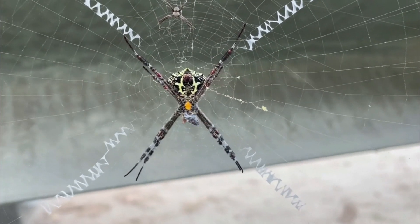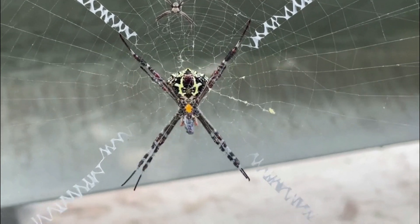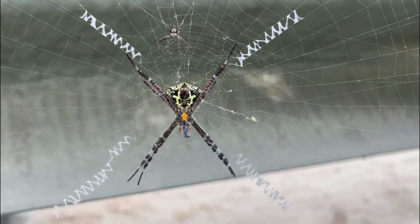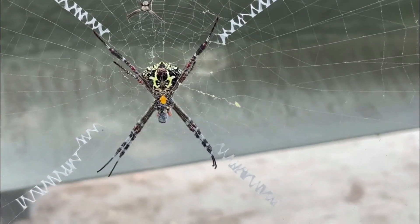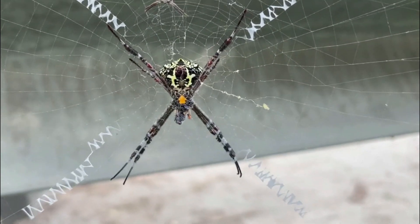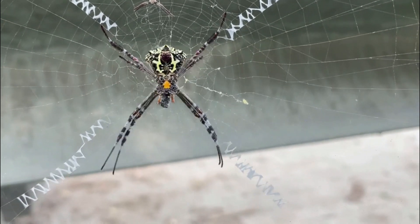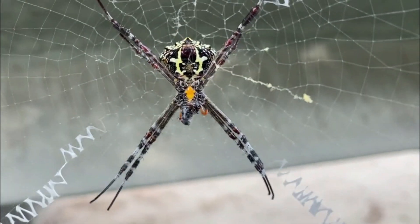Fast Runners: Camel spiders are known for their impressive speed and agility. They are among the fastest arthropods and can run at speeds of up to 10 miles per hour (16 kilometers per hour). Despite urban legends, there is no evidence to support the claim that they can run as fast as 30 miles per hour (48 kilometers per hour), or that they chase after humans.